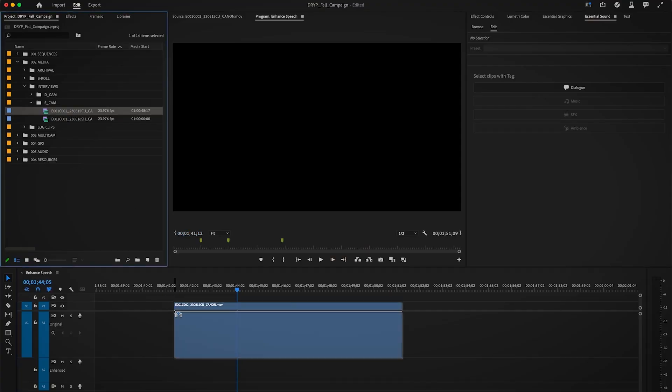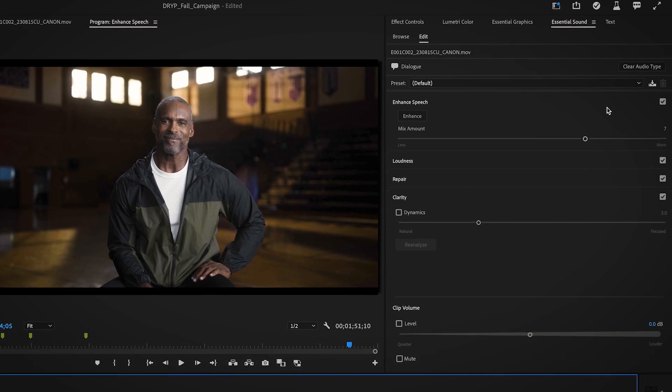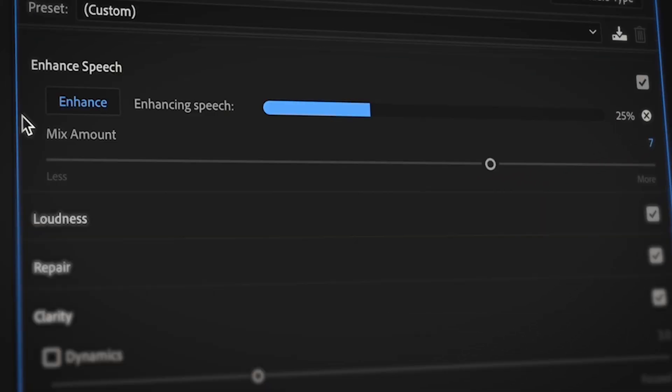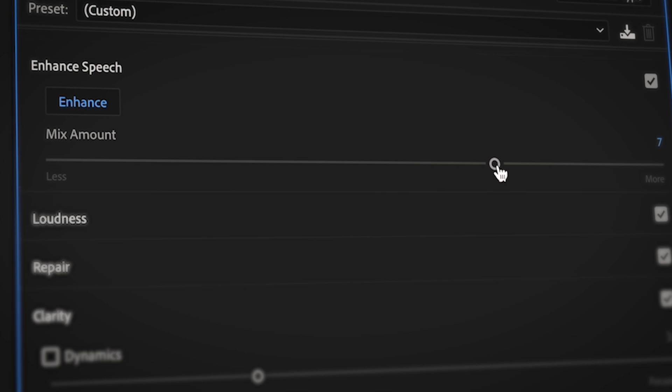AI machine learning is essential to our mission to simplify the video editing workflow and unlock people's creativity. For example, enhanced speech in Premiere Pro uses AI to turn noisy recordings into studio-quality audio in just one click, allowing you to improve hours of dialogue in seconds.